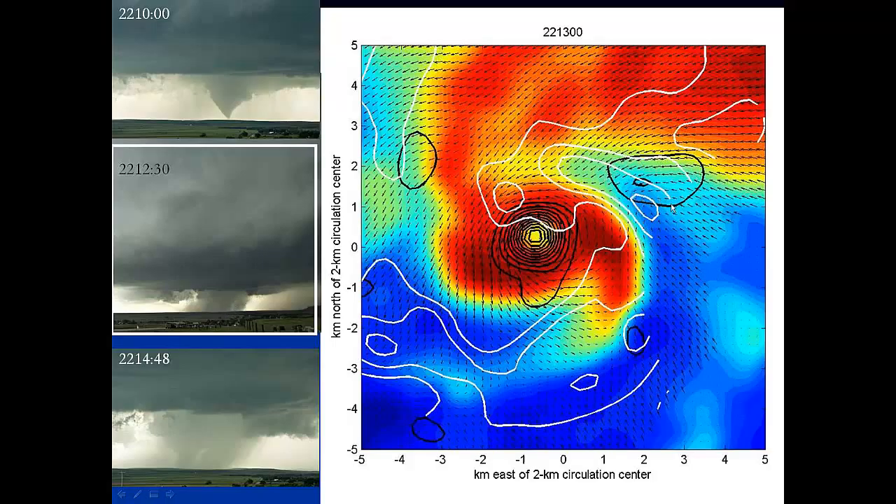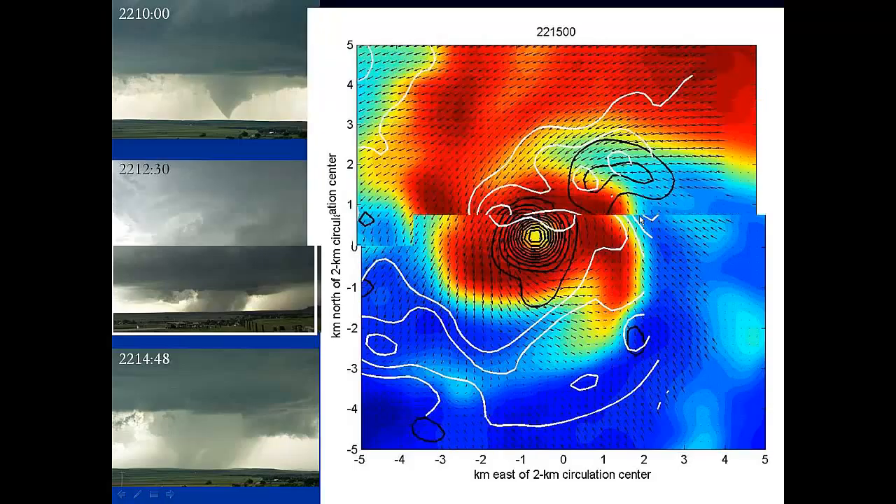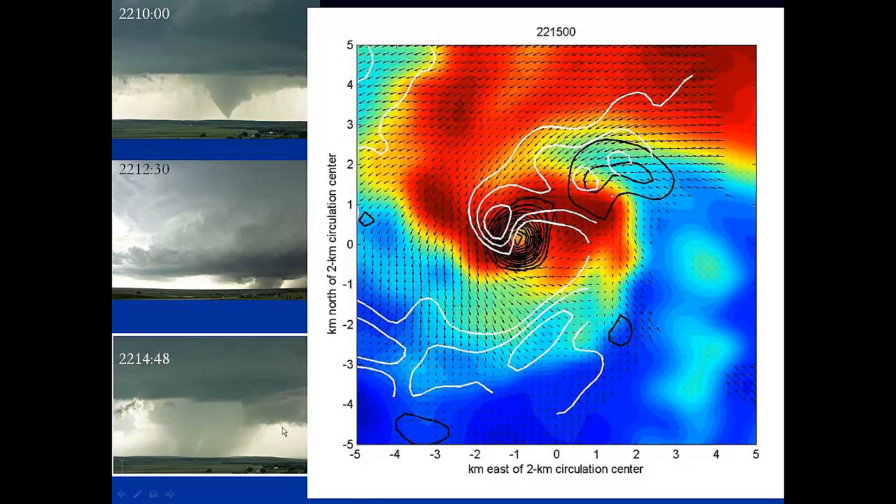Going ahead in time, you can see the rain core sweeping around the tornado, and you can also see that in the photographs. We have this region of vorticity out here that starts to get co-located with some vertical velocity. Moving ahead another couple of minutes, the rain has really come around. From where they are, it's kind of got a lot north of the tornado. We can see that this vorticity has increased in association with this vertical motion — the vorticity in black and vertical motion in white — acting to stretch it in that area.